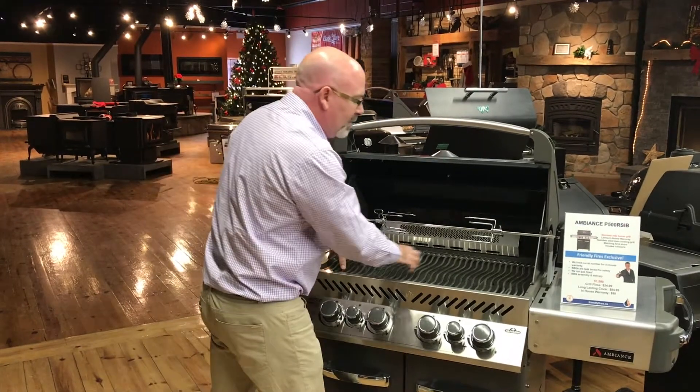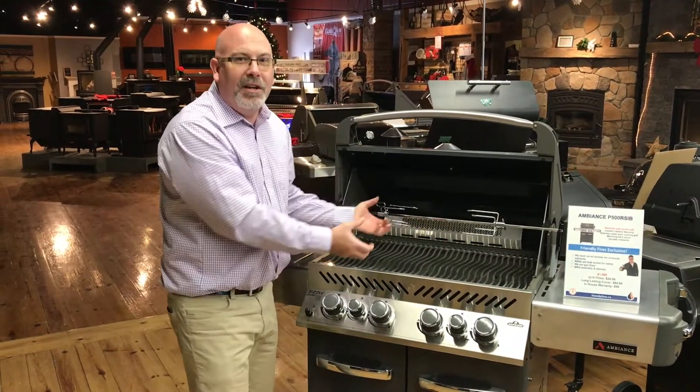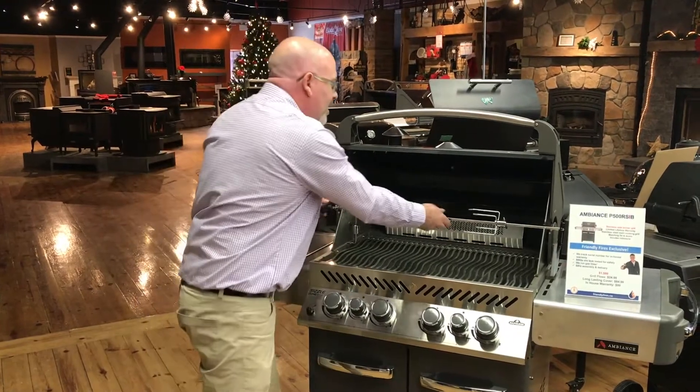Clean up is really easy. Our customers simply take out the grills, take out the sear plates, put them in their dishwasher. Nothing easier.